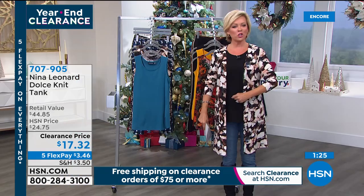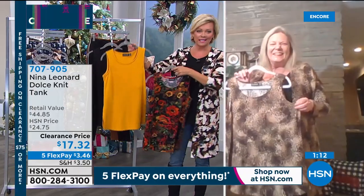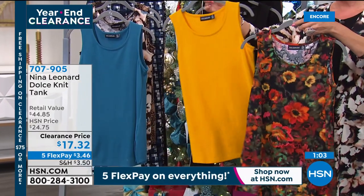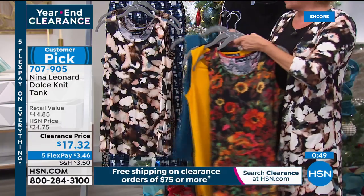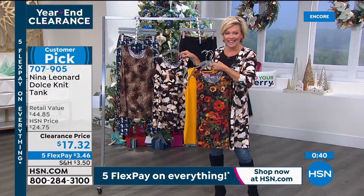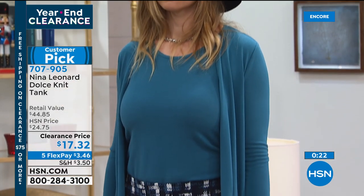The tank hits in the appropriate place — Nina Leonard is not about showing midriffs. Both the host and Kate joke they're past that look. The tank color choices include black, yellow, golden floral, seaport, cloud print, and animal print. On clearance at around $17.32, and another customer pick from the Nina Leonard line. On flex pay, you're paying just over three dollars for a brand new comfortable tank. Item number 707905.